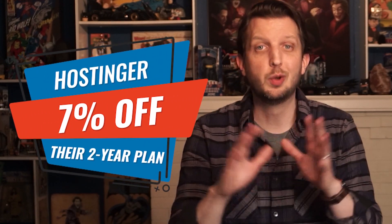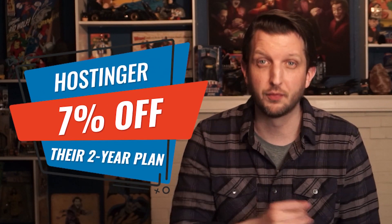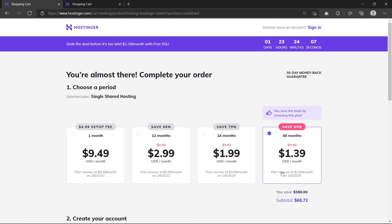As far as the discount goes, you'll get about 7% off their two-year plan, which is awesome because Hostinger is already incredibly affordable for the quality of web hosting that they provide. Their two-year shared hosting plan normally runs about $1.39 a month. Now with the coupon code, you'll knock that down to $1.29 a month. That's a really easy way to save a bit of money over time.